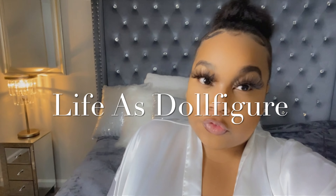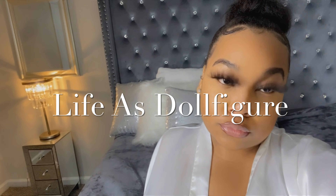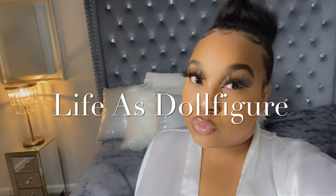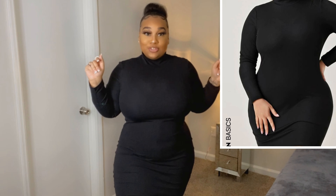Hey dolls, welcome back to my channel! It's your girl Doll Figure and I'm finally back with a new Shein review try-on haul. If you dolls are new here, don't forget to subscribe to my channel and join the doll gang. I'm super excited to finally show you guys some of the new pieces I recently purchased from Shein, so I hope you dolls enjoy — now let's get right into this video.